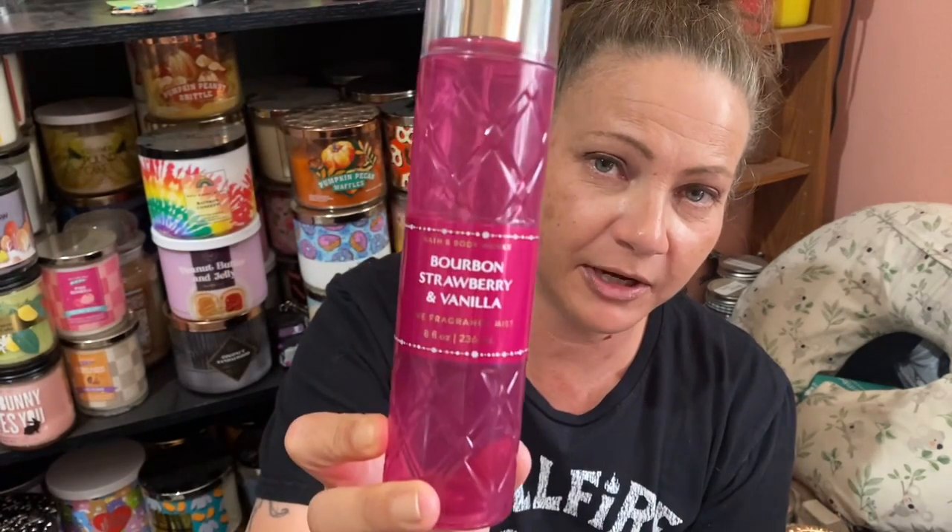Next is Bourbon Strawberry Vanilla. It smells good but it doesn't stay on me — that's the problem. The notes are bourbon vanilla, garden strawberry, apricot nectar, pink jasmine, and white oak. I really enjoy the fragrance but it doesn't last more than five minutes on my skin. If I repurchased it, I would probably spray myself with it first and wander around the store just to see if it's going to work for me.